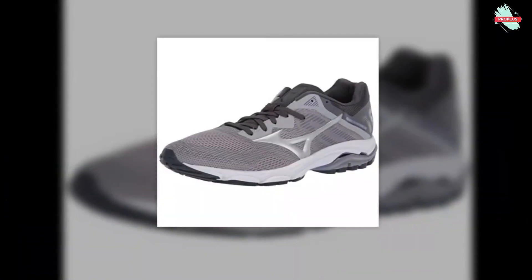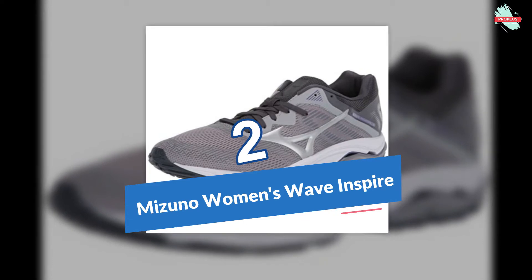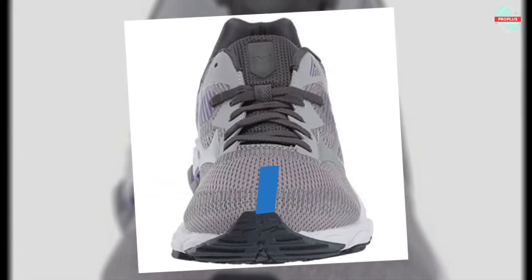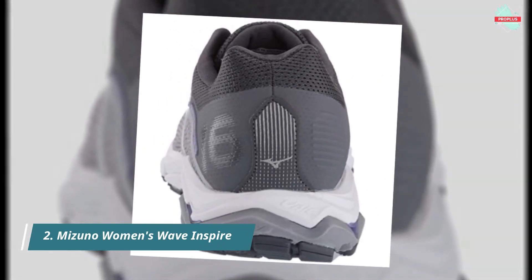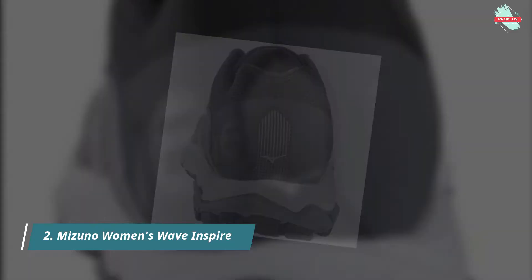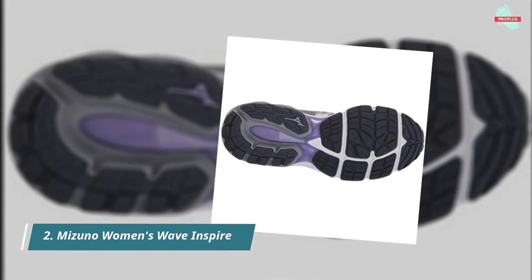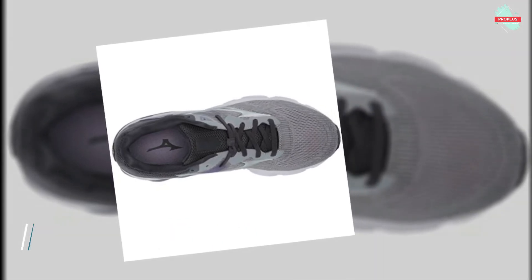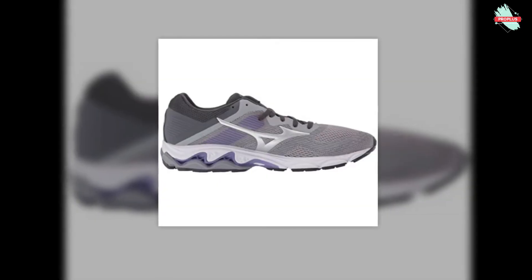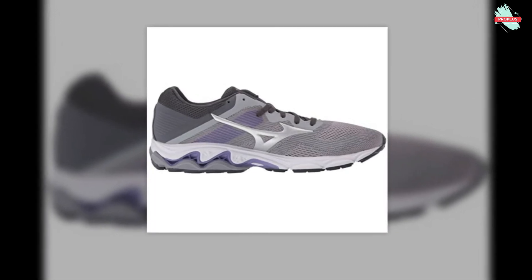At number two is the Mizuno Women's Wave Inspire 16 Road Running Shoe. The Wave Inspire 16 gives you an unbelievably quick and stable ride. The impact-absorbing midsole and smooth-ride support wave technology bring an ideal balance of cushion and lightness to every step, along with a smooth transition. An all-new upper features engineered mesh for a soft, breathable fit with an internal toe cap for a sleeker look and feel, taking your daily runs to the next level.